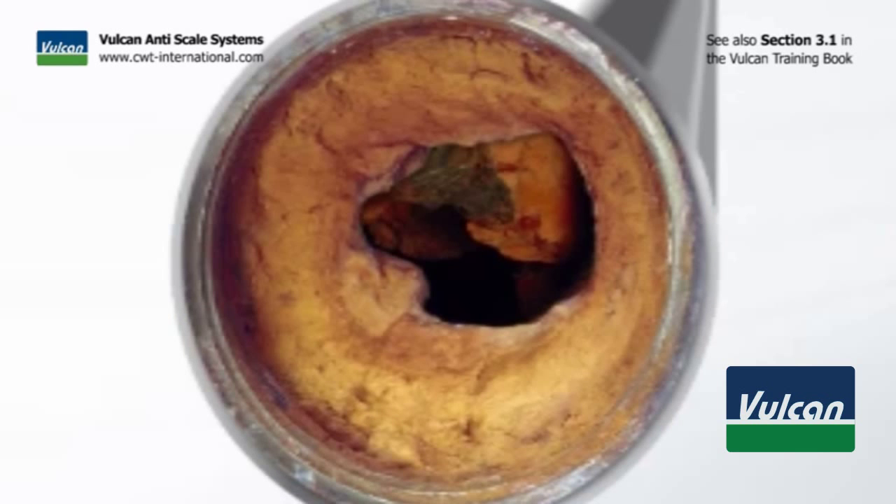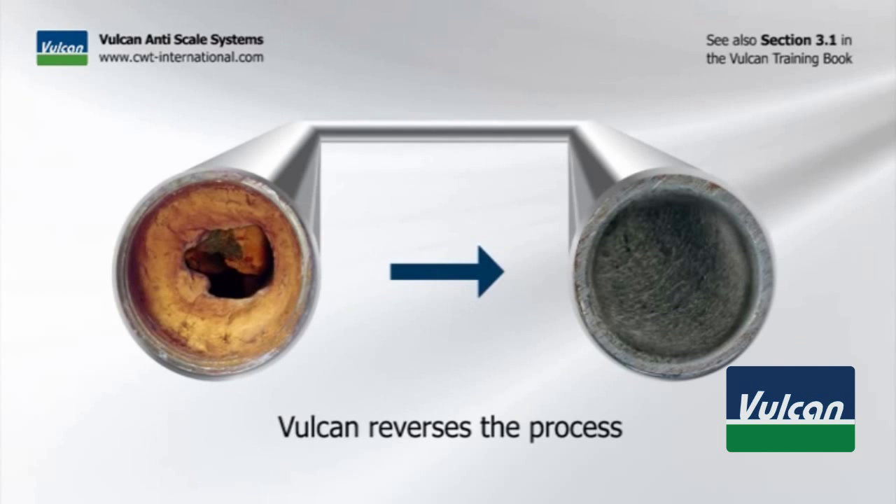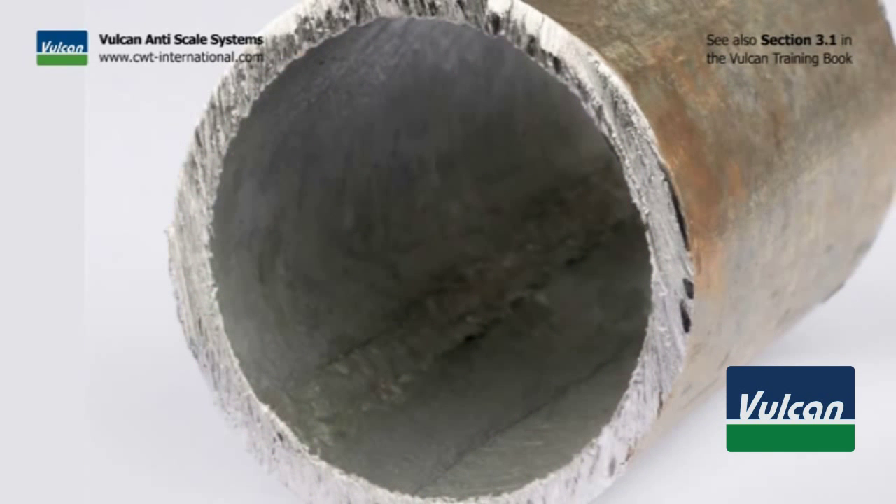Nature has been building scale over time. Vulcan now reverses this process and takes everything out again — gradually and carefully removing the deposits in the pipes.